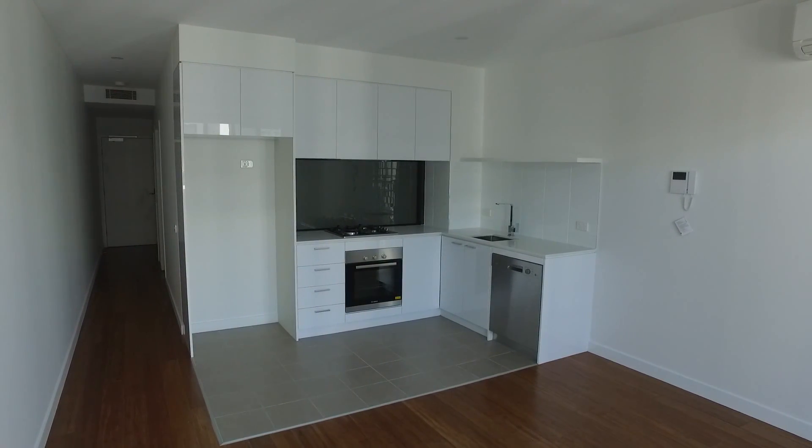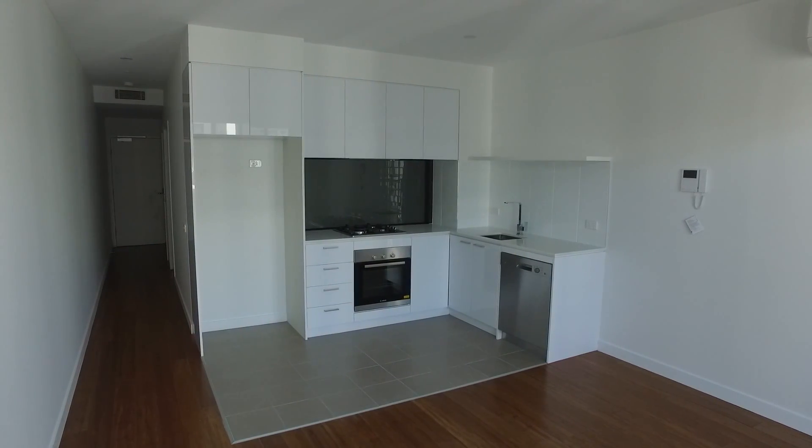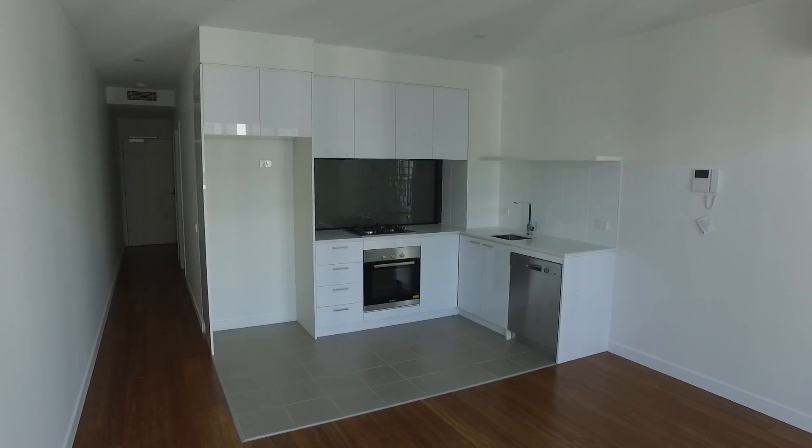We'll begin with a quick floor plan. Looking through our living room space, you can see we've got our kitchen directly in front of us. The balcony is directly behind me. Behind the kitchen is our bedroom, and then down the end of the corridor we've got our bathroom and laundry.